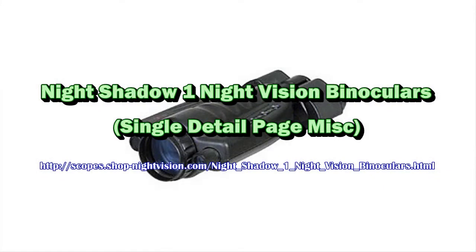Those night vision glasses have a proximity sensor, which automatically turns the night vision binoculars on when it is brought within the viewing position.